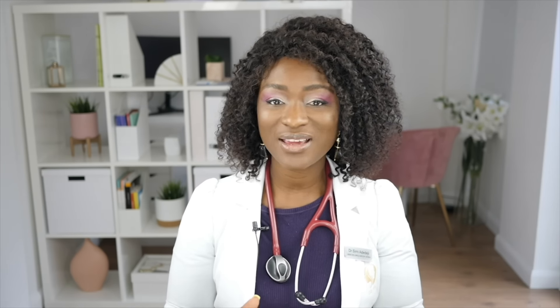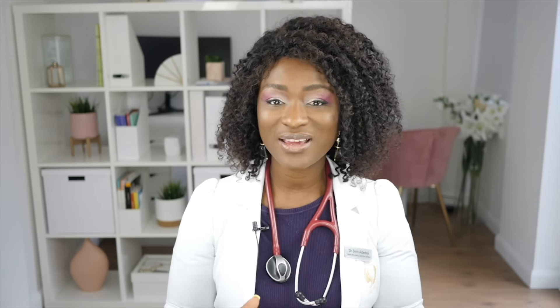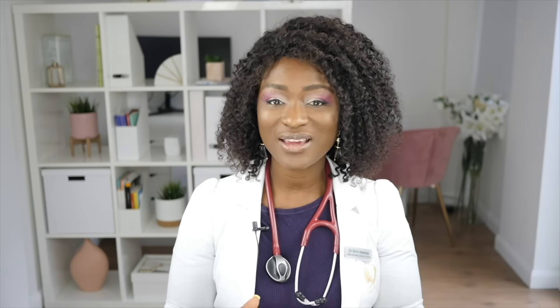Hi ladies, I'm Dr Simi, former surgeon, current GP and cosmetic doctor. Welcome to my channel where we discuss all things skin and women's health. I've already done a video where I talk about the different types of smells that can be associated with vaginal discharge. This video though, the main focus is about the colour of the vaginal discharge.